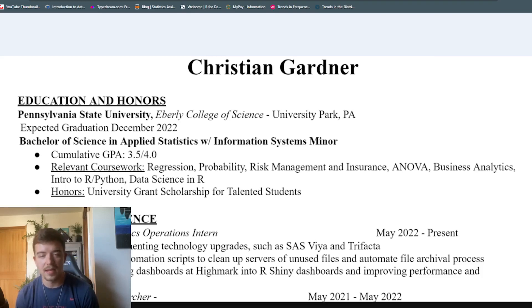All right guys, here's the resume that got me my data analyst job. We're going to go over exactly what's in it and exactly what you need in yours so you can get one too. Let's get into it.